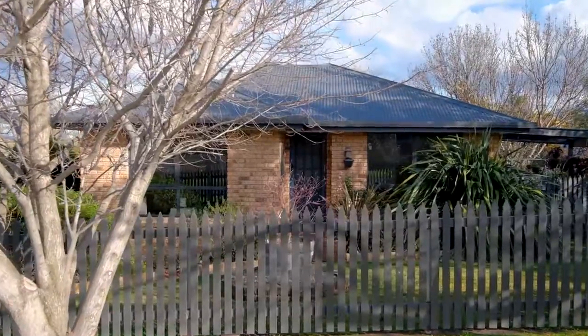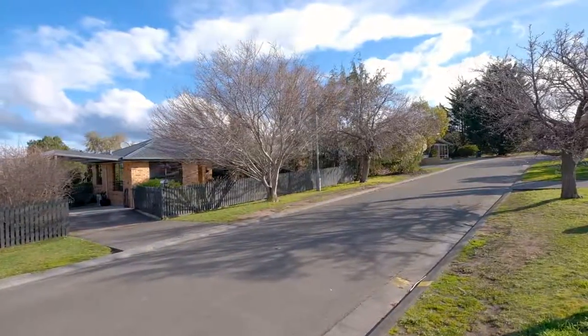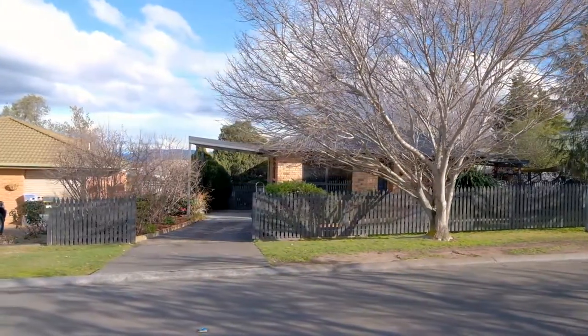Renee and I have found the most warm and inviting family home to hit the market this year. The attention to detail in the design is absolutely going to blow you away and it's on such a quiet, family friendly street. Connor and I can't wait to show you through, so let's go take a look.